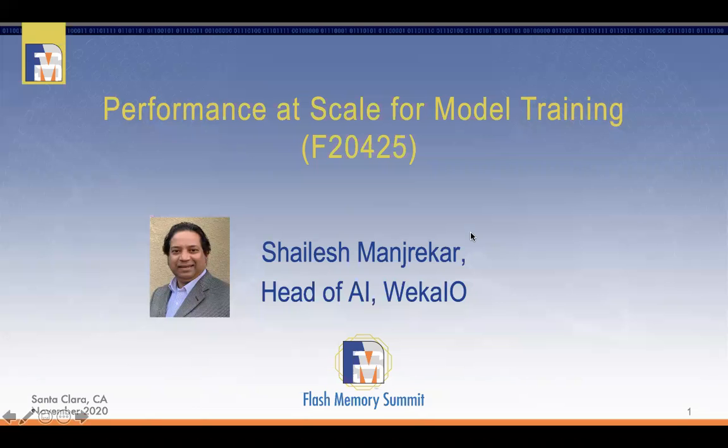Hi folks, good morning. My name is Shailesh Manjikar. I head AI here at WIC.io, and I'll be talking today about performance at scale of our model training.